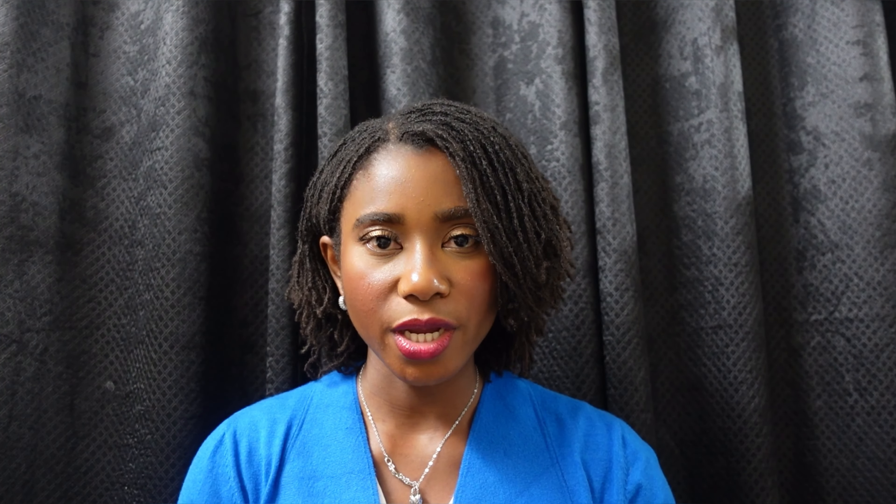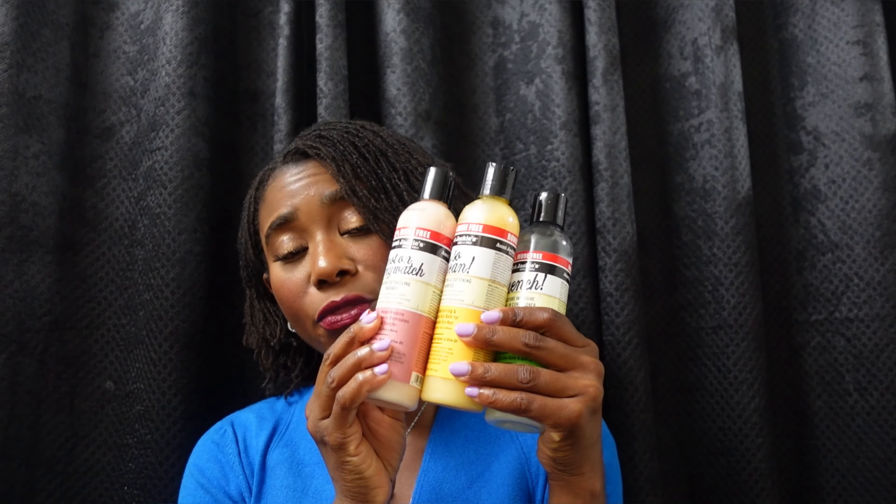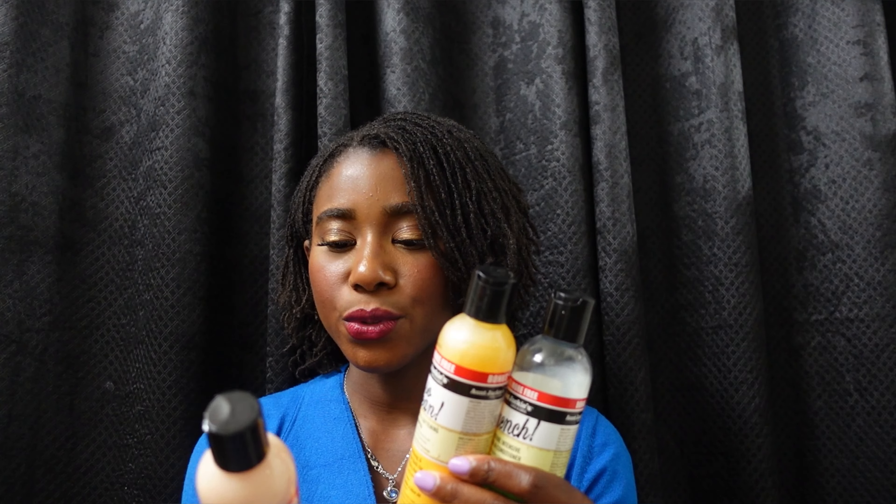I started using this trio earlier this year or late last year. I went to Burlington and I just happened to stumble on Aunt Jackie's — I didn't know she was this popular. Aunt Jackie's products. This was a trio; all three came in a box. You have the shampoo, you have the detangling therapy one, and then you have the leave-in conditioner, and these together work great for my hair.